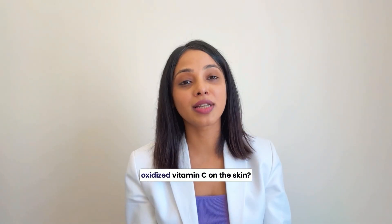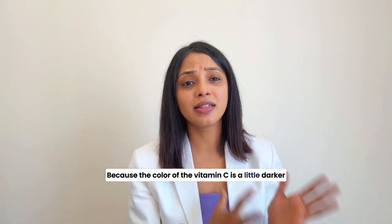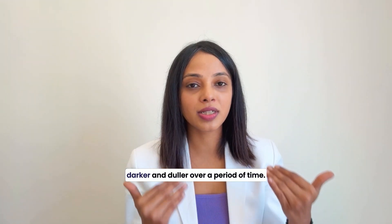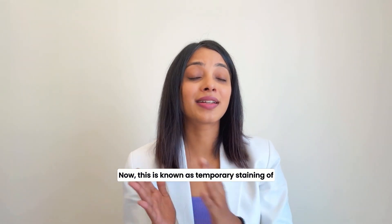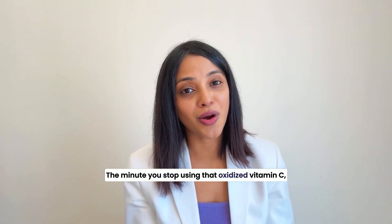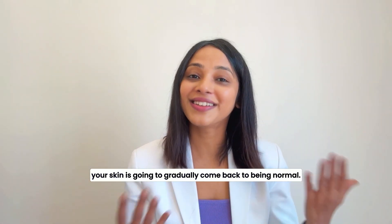What happens when you use oxidized Vitamin C on the skin? Because the colour of the Vitamin C is darker, over a period of time, instead of brightening your skin and making you look more youthful, it's going to make you look darker and duller. This is known as temporary staining of the skin because of the oxidized Vitamin C. Don't worry — it's temporary. When you stop using that oxidized Vitamin C, your skin will gradually come back to normal.